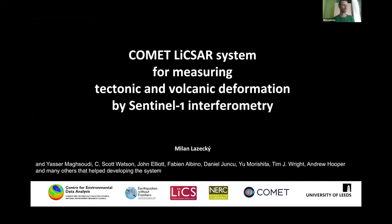Good morning everyone. My name is Milan Masewski. I will start our joint presentation showing many years of work on the LIXAR system — a system for measuring tectonic and volcanic deformation by satellite Sentinel-1 interferometry.